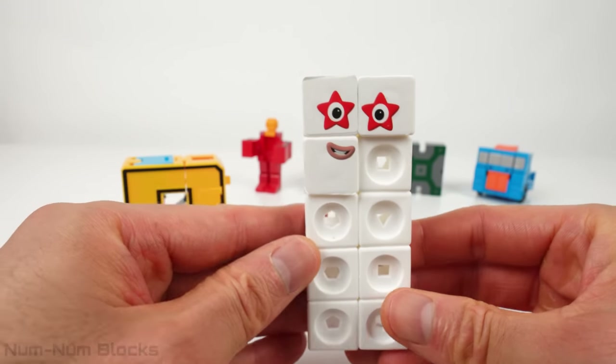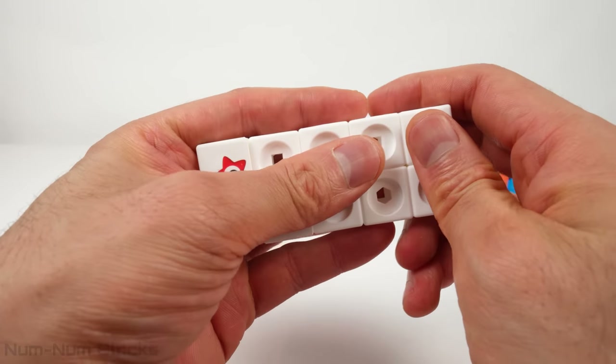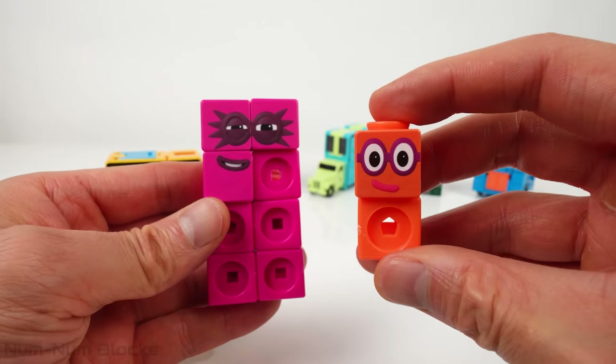What is 10 minus 2? Let's find out. We have Numberblock 8 and Numberblock 2.